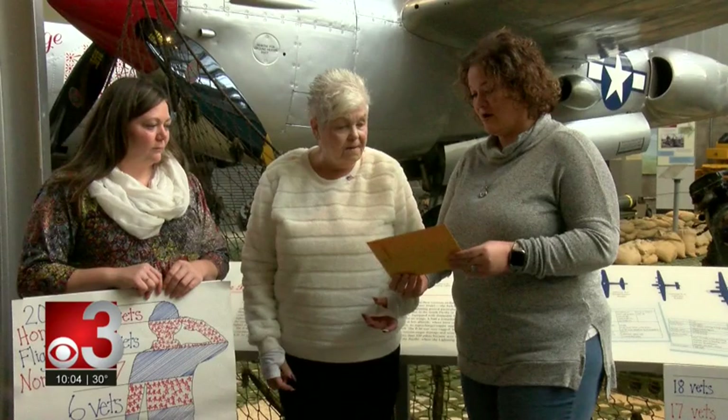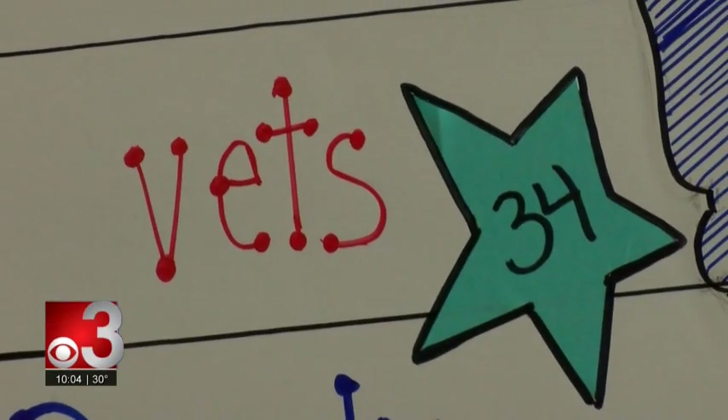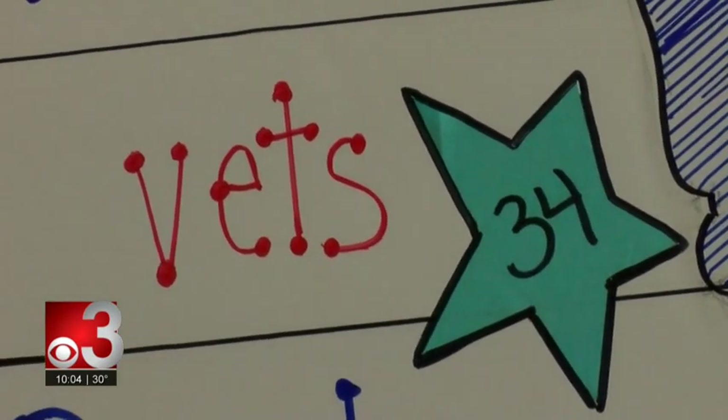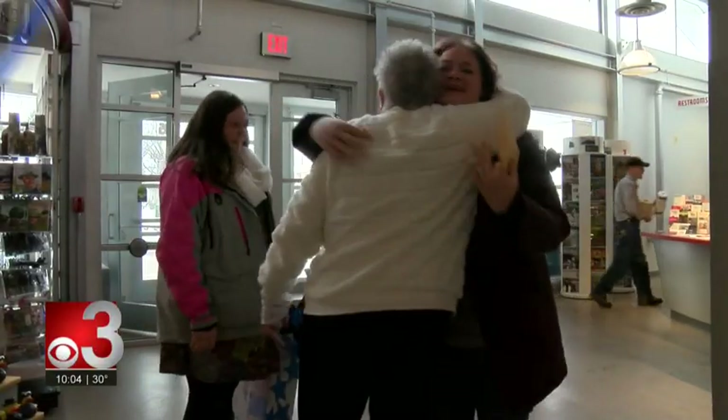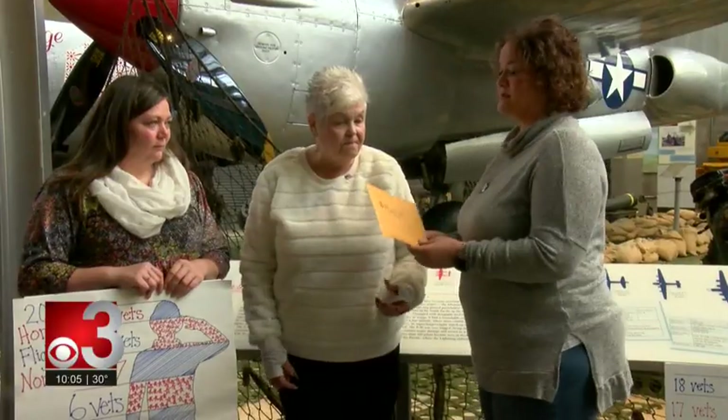Thanks to a group of Ashland teachers, local veterans will be able to take the trip of a lifetime next spring. Those teachers visited the Bong Veterans Center in Superior to drop off donations raised over the past year — enough to send 34 veterans to Washington, D.C. to visit memorials erected in their honor. Ashland teacher Nikki Sprague says she's been honored to put on this fundraiser for the past three years: 'To go from hoping to raise enough to send one vet to getting enough to send 34 — it means a lot.' Sprague says she was inspired to start this fundraiser after going with her grandpa on an honor flight several years ago.